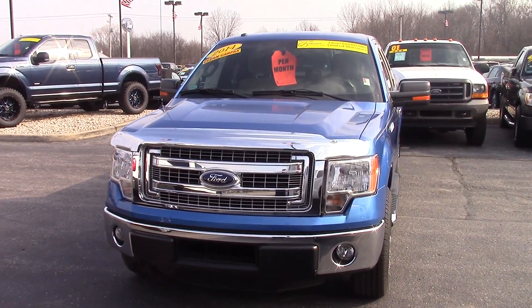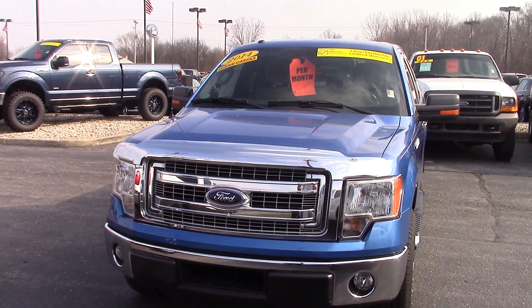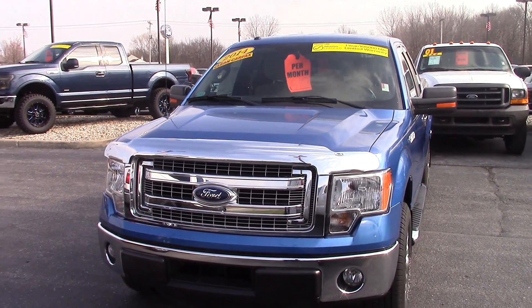Hi, this is Joel Stucker with Bill Estes Ford in Brownsburg. I want to send you a quick video walk around of the 2014 F-150 that you inquired about.